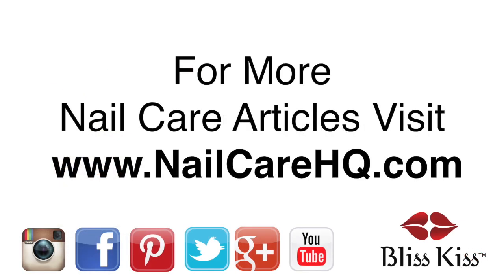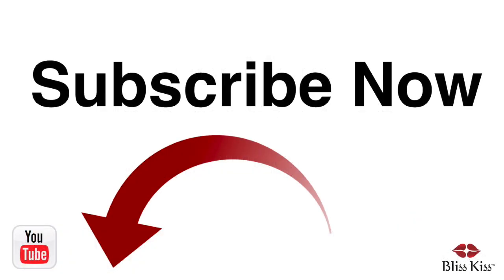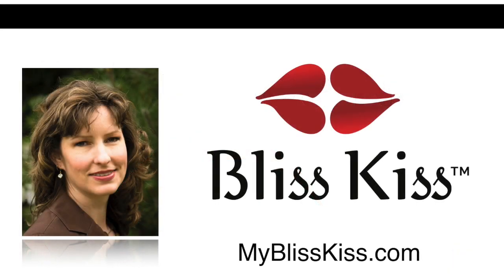This is Anna signing off. I've written over 70 nail care articles that you can find at nailcarehq.com, and if you're looking for products that will help you have longer, stronger nails, visit myblisskiss.com. Be sure to push the subscribe button and turn on notifications to get alerted when I publish more videos. Sending you bliss!